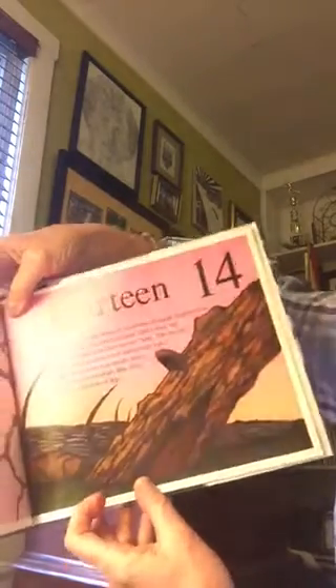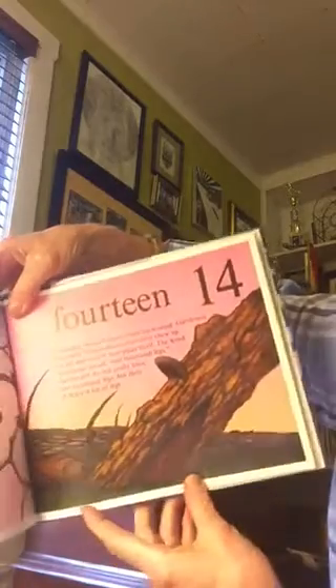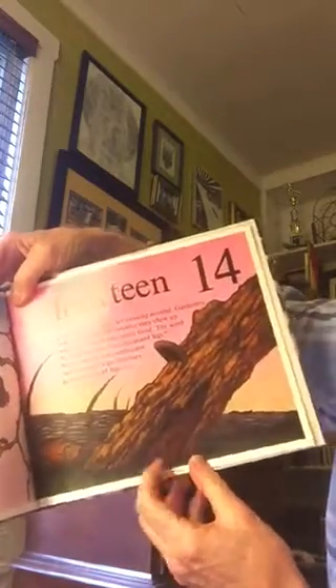Millipedes do not really have one thousand legs, but they do have a lot of legs.